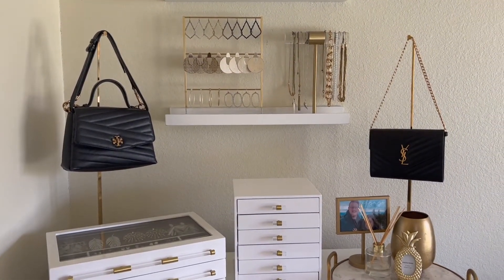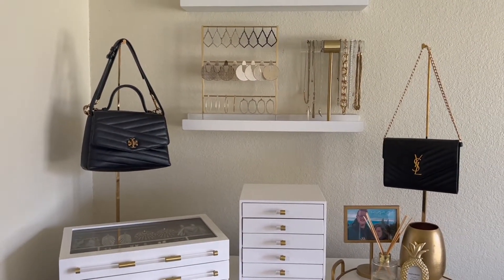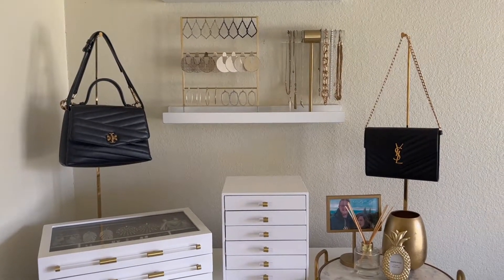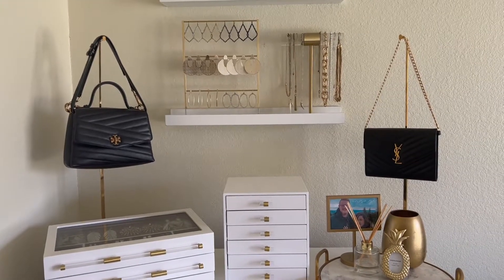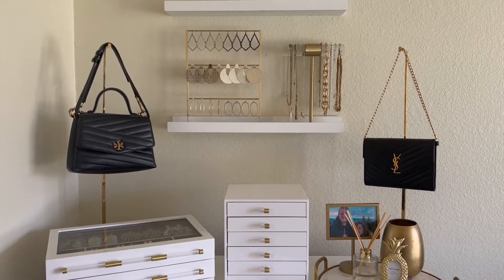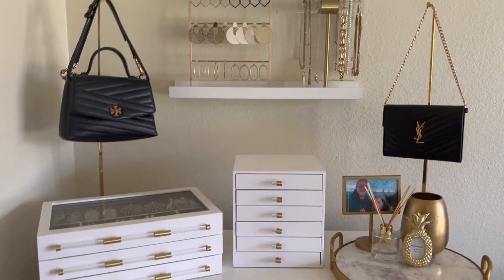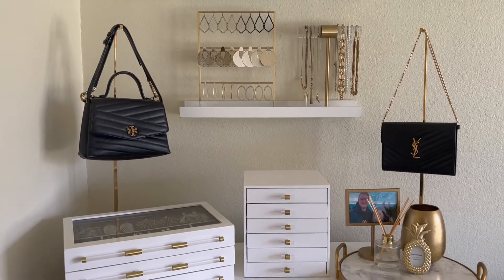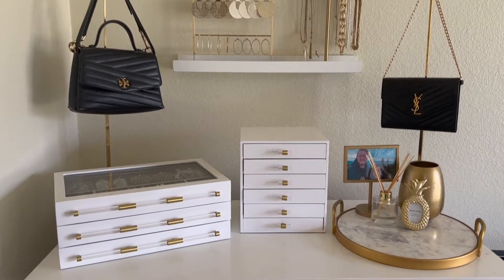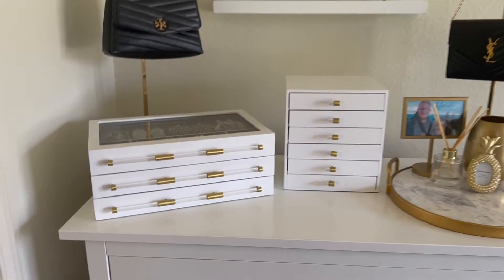Moving down, I have these Amazon gold bag holders — you can generally fit four bags on here. I've been switching out different bags, but generally I keep my most-used bags here: my most-used clutch, my most-used going-out bag, and my current everyday bag. I love how it matches everything and goes with the entire theme.